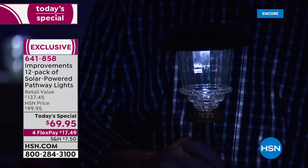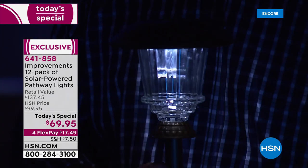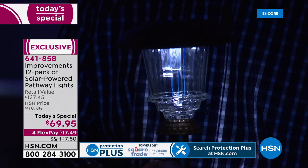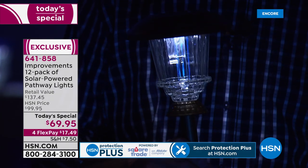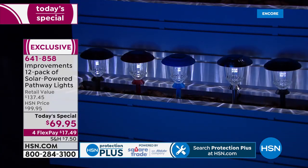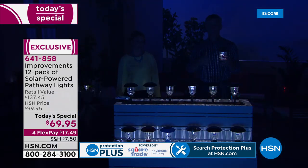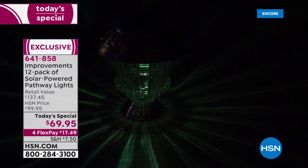Some people at home might be saying it's August — should I get solar lights now or wait until spring? These lights are so different from what you'd expect. You can get them home now, put them in the ground going into fall and then winter — you don't have to take them in. These are all-weather, all-season.